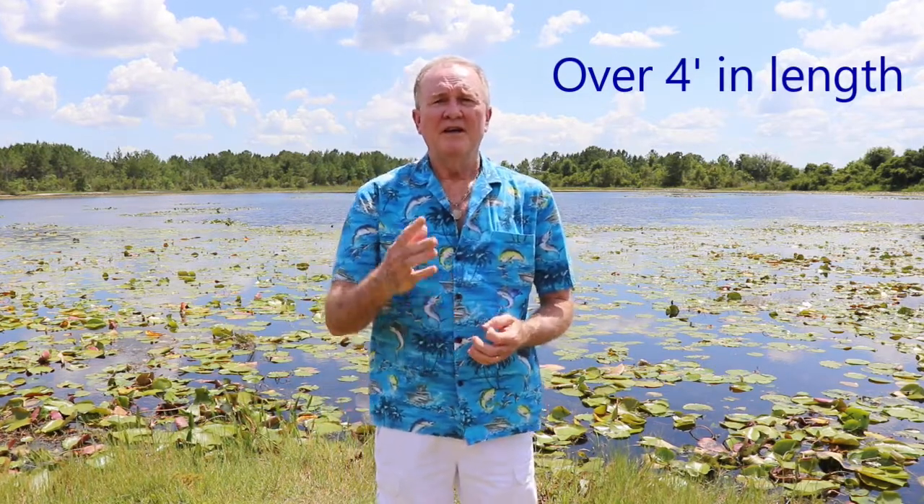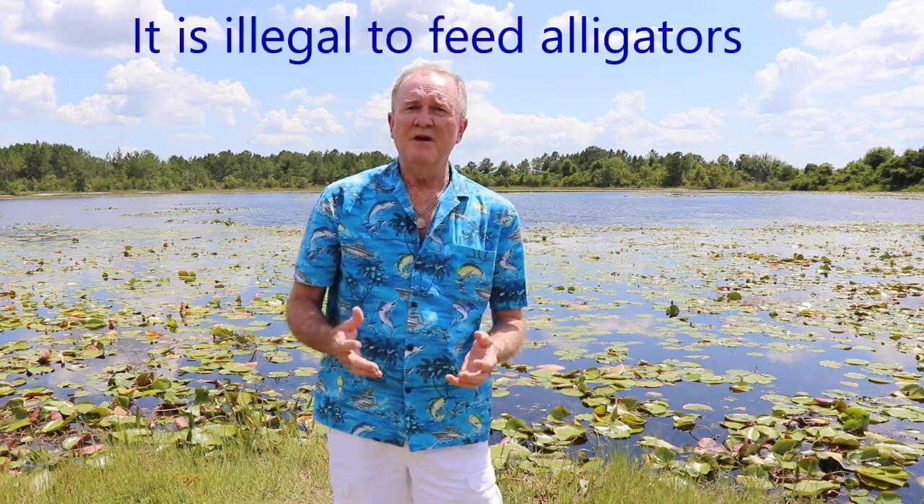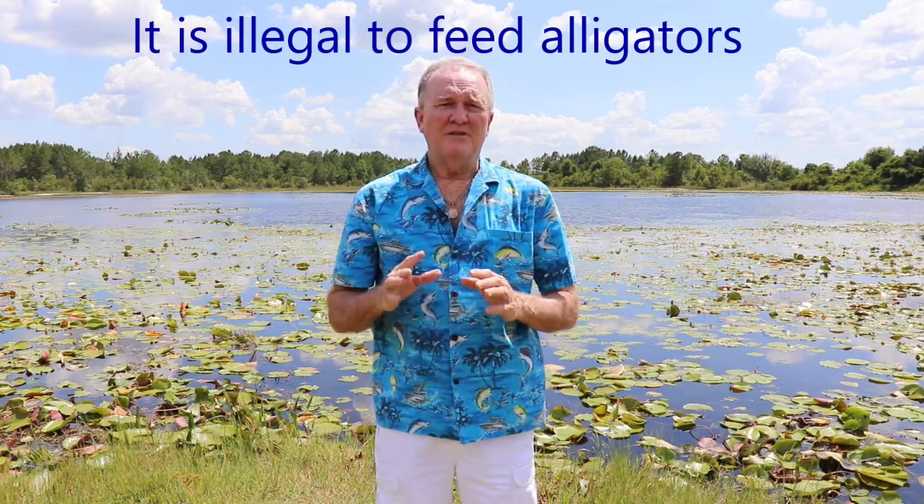Gators go through the woods, or you'll see them walking on or along a road to get wherever they want to go. If you leave them alone, the chances are nothing's going to happen. The FWC gets about 16,000 complaints about nuisance gators, which are generally over 4 feet in length. Anything under 4 feet is not considered dangerous unless you try to pet or pick it up. You should never feed alligators, and try to stay away from swimming in lakes, rivers, or ponds after dark when they're more active.